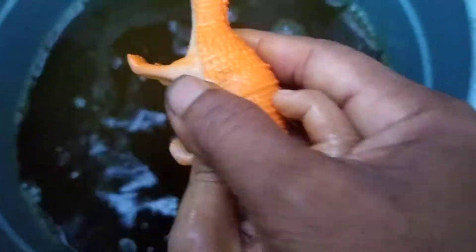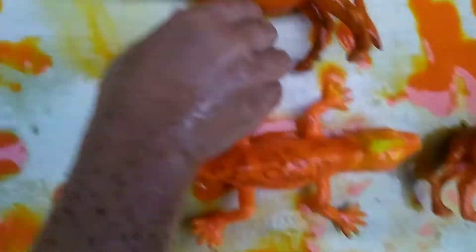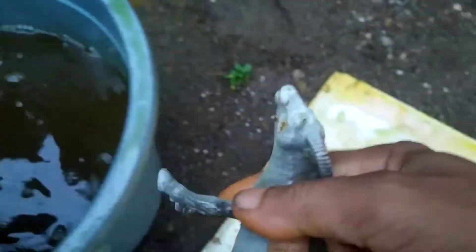Yeah, dinosaurs! Yeah, little dinosaurs! Oh, take it again. Wow, what's that? Buffalo! Yeah, very good.